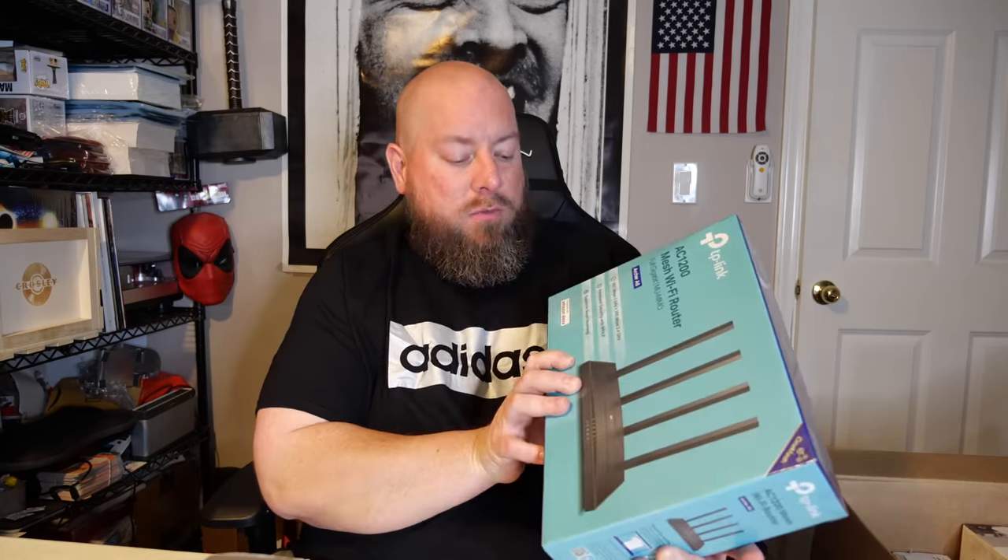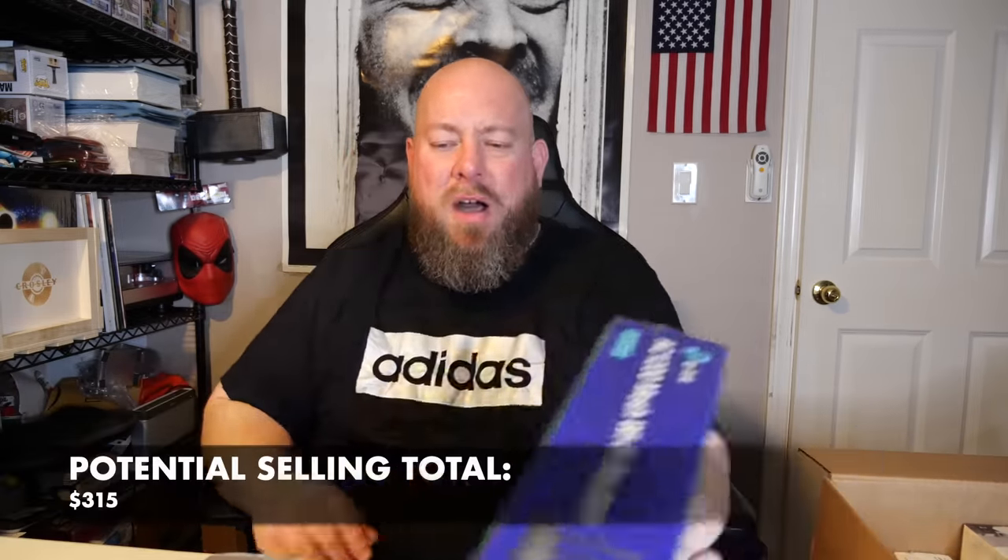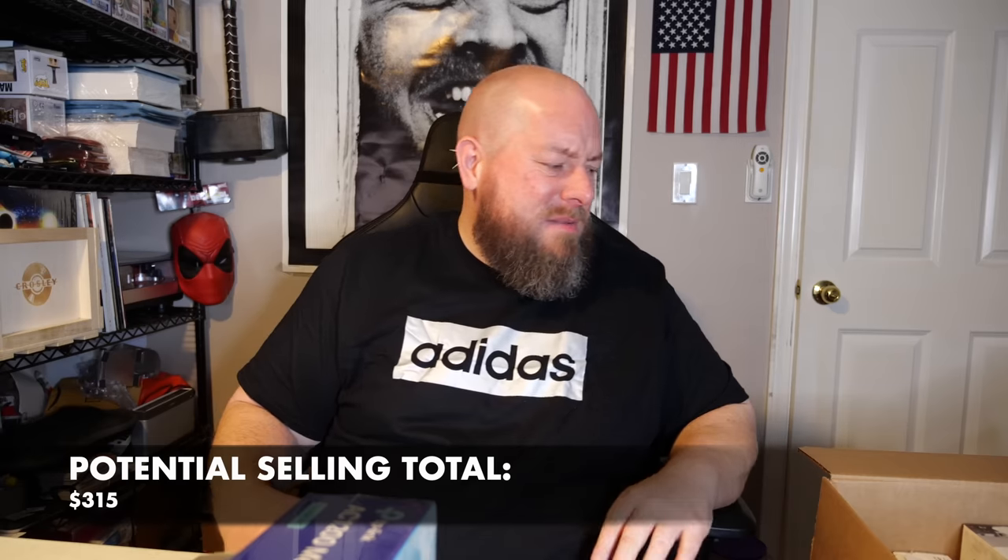Still factory sealed. We have a TP-Link AC1200 mesh Wi-Fi router — works with Amazon Alexa, still factory sealed. I can look it up fast by scanning it on the Amazon app. On Amazon it sells for $39.99, usually $50 but on sale. On eBay it'll be about $30 — it sells a little bit less on eBay usually.